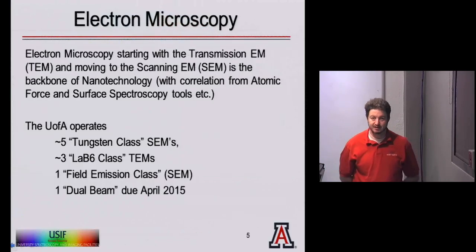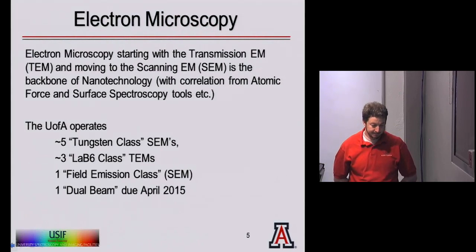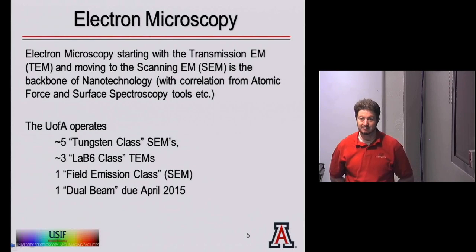Electron microscopy is widely practiced on campus. We have transmission electron microscopes and the newer tools called scanning electron microscopes. There are five tungsten-class microscopes like the 3400, three lab-six-filament TEMs including the one in my lab, one field emission SEM which is the 4800, and a dual beam arriving on campus in April 2015. The dual beam is fantastic — it allows you to both image and interact with the sample through a focused ion beam; you can mill, make TEM samples, cut things in half, and write arbitrary features.